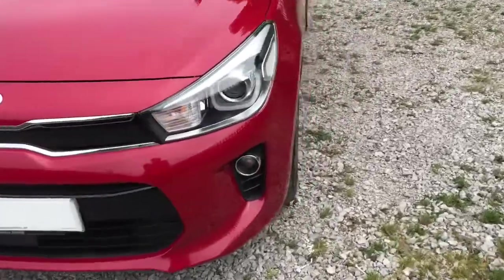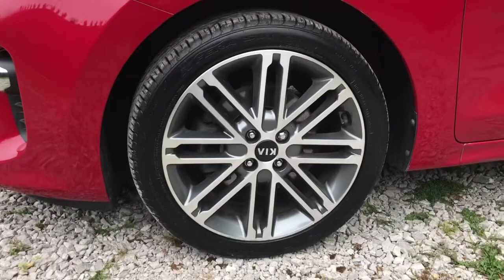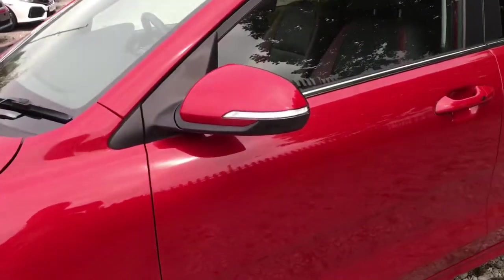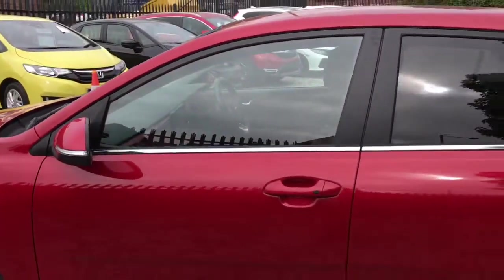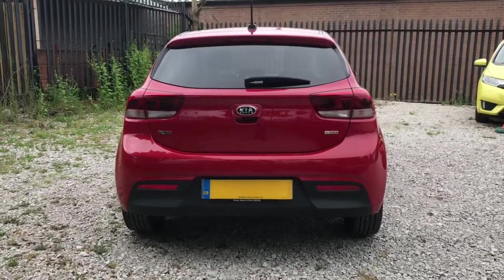Showing you the side of the vehicle, it has 17-inch alloy wheels, body-coloured windows with the integrated indicators. It has rear privacy glass, showing you the rear of the vehicle now.